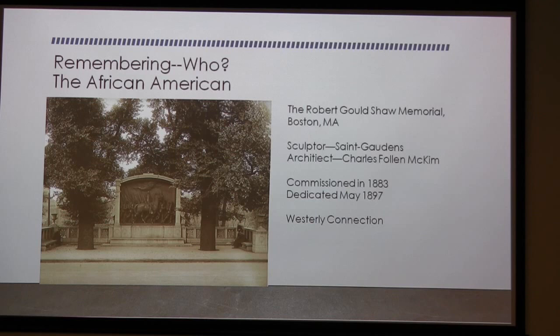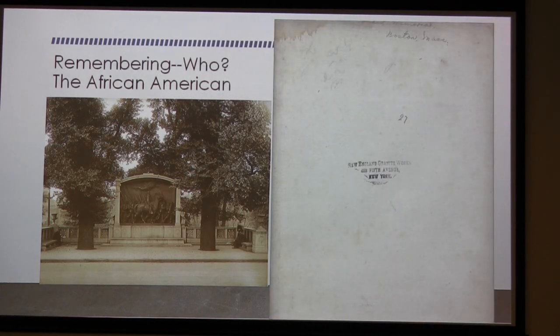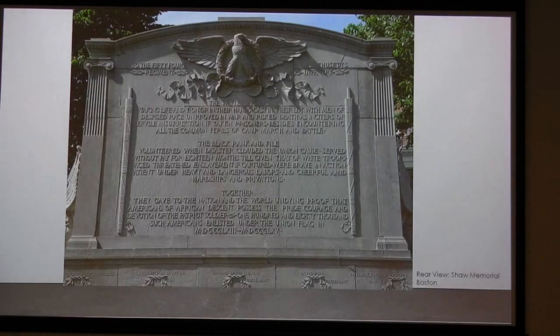One of the monuments Brenda Linton and Sue discovered as I was preparing this lecture was the Shaw Memorial in Boston. It's a memorial to Robert Gould Shaw; Saint-Gaudens was the sculptor and took 16 years to finalize the sculpture. I'm not sure of the exact Westerly connection — all we have is on the back of the photograph it says 'New England Granite Works.' For me, that's enough to claim it as Westerly granite. I'll let you know when I get up to Boston and look at it.